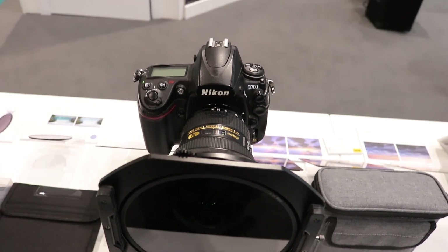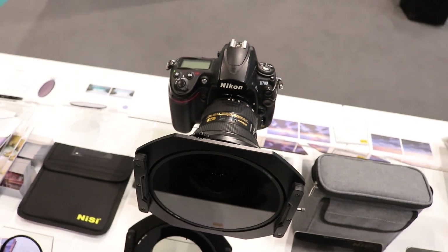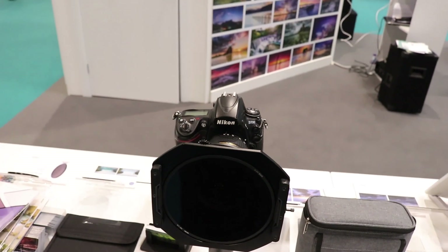I'm here on the NiSi stand looking at the new S5 system, which is a 150mm system designed for larger filters. It also has an integrated rotating circular polariser, which is designed to reduce any chance of vignetting on wider angle lenses such as the 14mm lenses from Canon and Nikon. This looks like a really interesting piece of kit. I haven't owned NiSi before, but I have sampled one of their kits and I was quite impressed, so I'm going to take a close look at this.